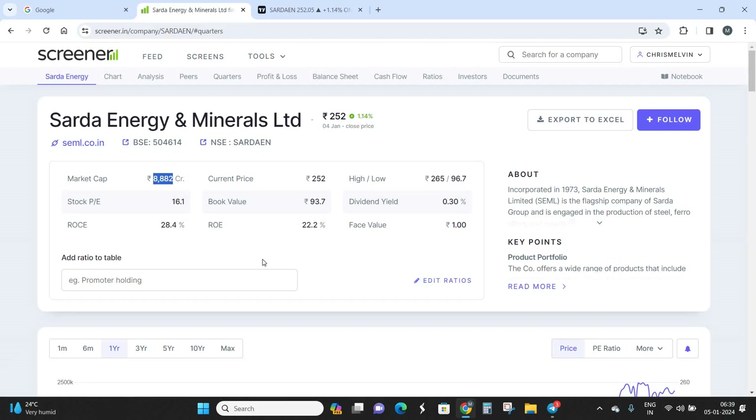First we'll look at the fundamentals before moving to technical charts. The market cap of Sarda Energy is around 8,800 crores, firmly in the mid-cap segment. The price-to-earnings ratio is at 16, above the 15 mark, which is a positive sign. ROC and ROE are around 28 to 22 percent respectively, which is pretty good. The book value is at 93 rupees per share, but the current market price is at 252 — this mismatch is expected given it is almost a debt-free company with strong financials.